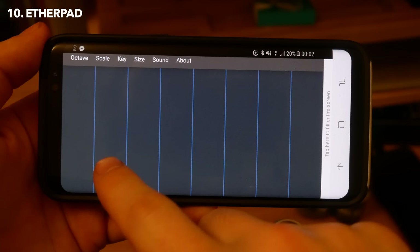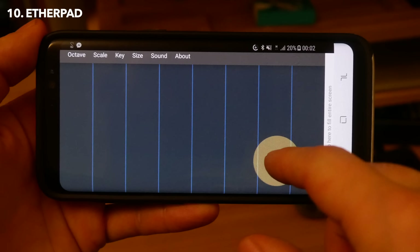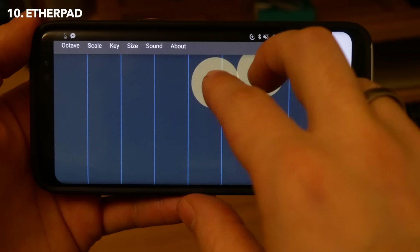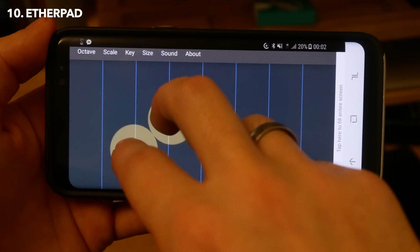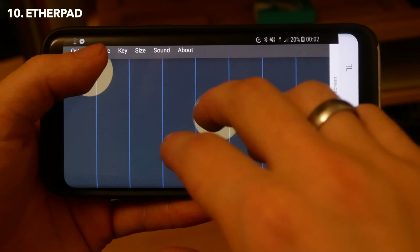Next on this list we have Etherpad, which allows you to make beautiful, ambient, indie game-esque tunes very easily on your phone. Now I'm no musician, but the best way to demonstrate this is to play you something. I have found some beautiful scenery, and to play you out for the rest of this video, here is my concoction on Etherpad. Thank you, and I'll see you guys in the next video - peace!